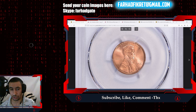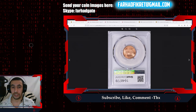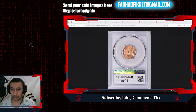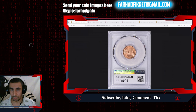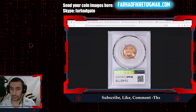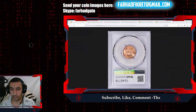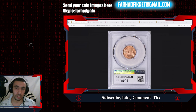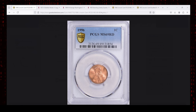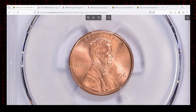Finding a coin in such condition is almost impossible. The 1996 Lincoln cent in MS69 Red is a remarkable piece reflecting a near-perfect preservation level. For modern coins, with over 6.6 billion 1996 cents minted, finding an example in this condition is incredibly rare. Most pennies from this year show signs of circulation wear and environmental damage, making a pristine high-grade coin like this a true standout.